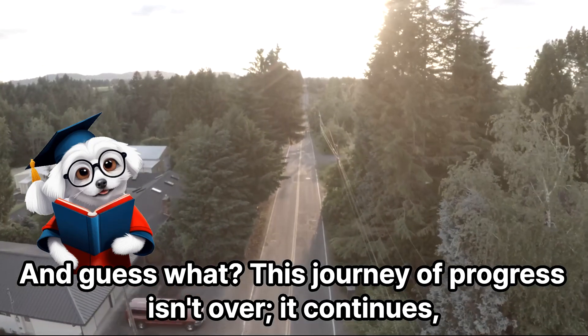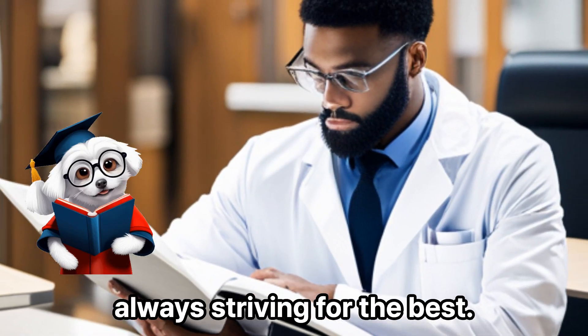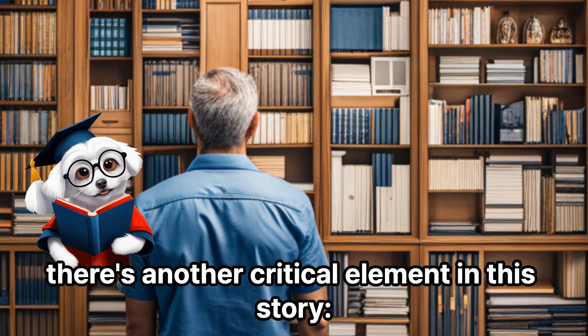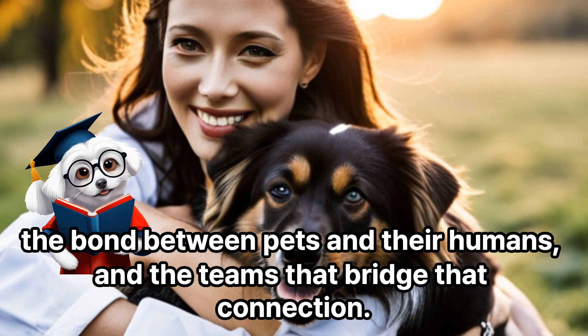It's a brave new world for veterinary emergency medicine. From rudimentary methods to tech-driven precision, the evolution has been nothing short of miraculous. And this journey of progress isn't over — it continues, always striving for the best. Beyond the medical advancements and the patients they serve, there's another critical element: the bond between pets and their humans, and the teams that bridge that connection.